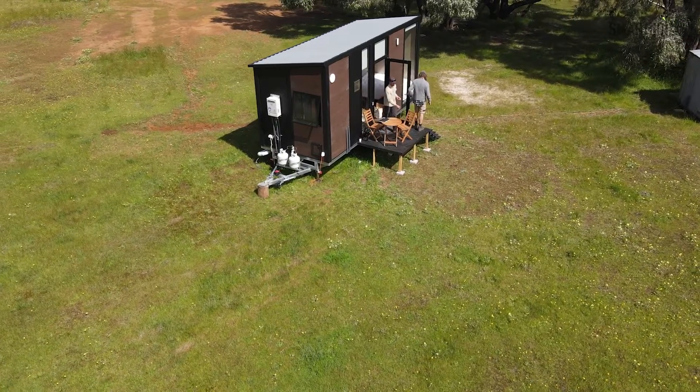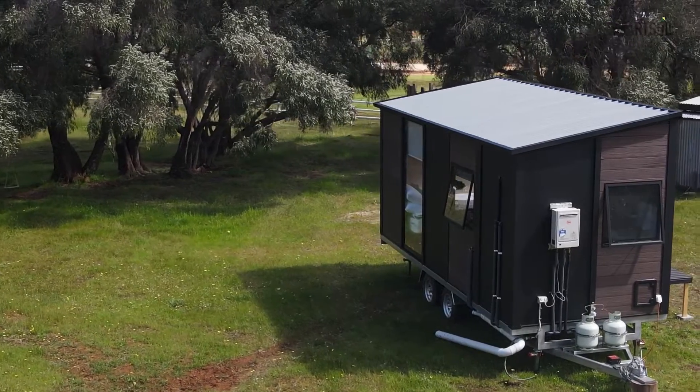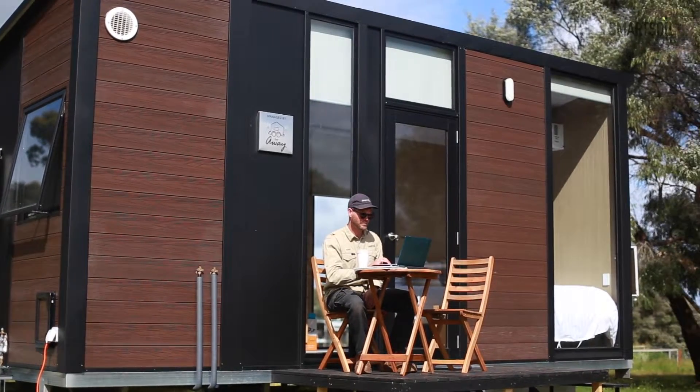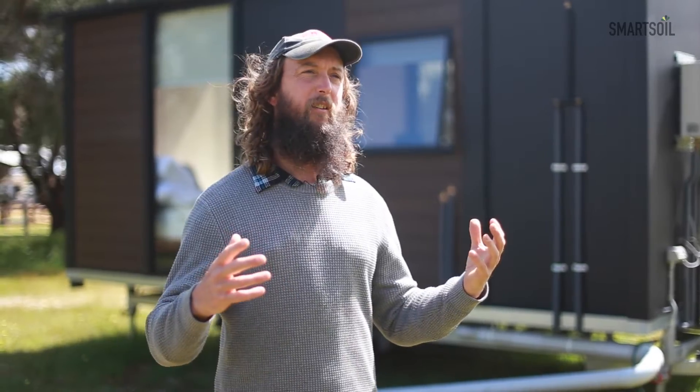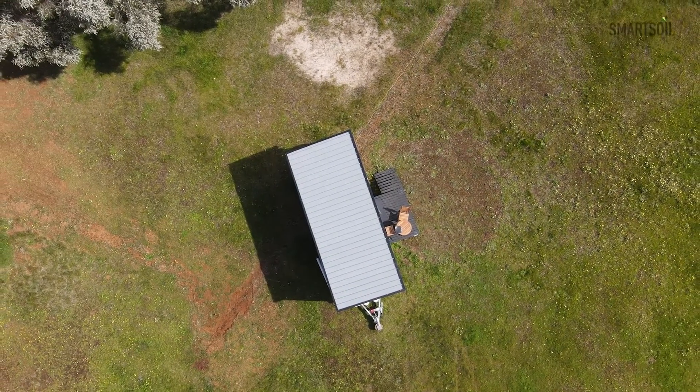Tiny homes are changing the way that people think about our traditional building and housing solutions. From lifestyle benefits and affordable housing through to tourism opportunities and the creation of community, tiny houses are facilitating some really positive solutions.